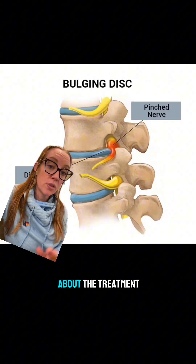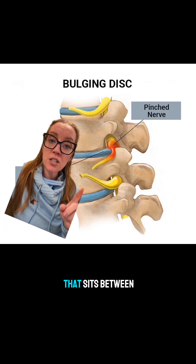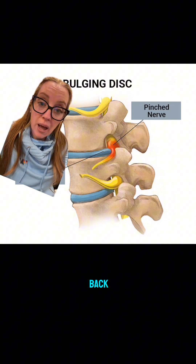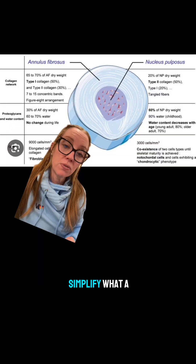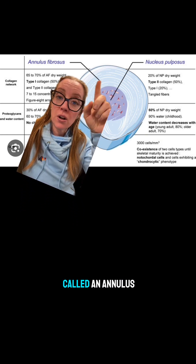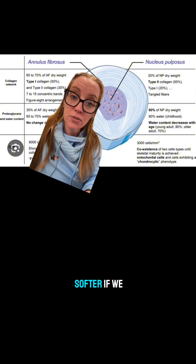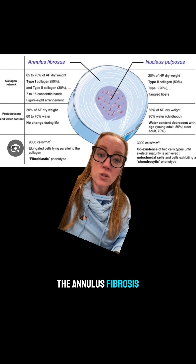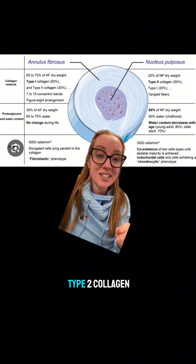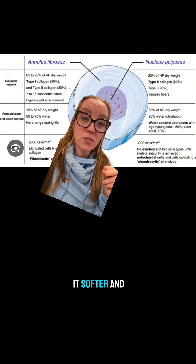Before we talk about treatment, let's discuss what a disc herniation is. The intervertebral disc is the cushion between the bones in the spine — in the neck, thoracic spine, and lumbar spine. I compare it to a jelly donut: it has a hard outer coating called the annulus fibrosus and a softer inside called the nucleus pulposus. The annulus fibrosus is primarily type 1 collagen and the nucleus is primarily type 2 collagen.